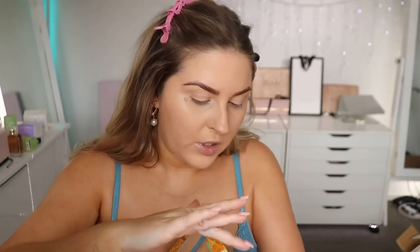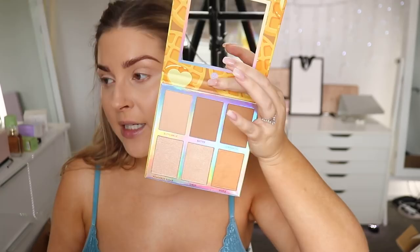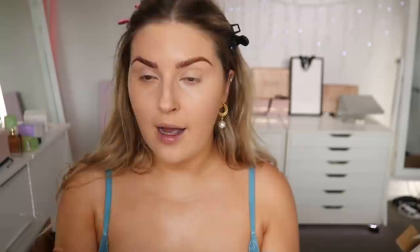I'm going to set under my eyes with a shade from the BH Cosmetics Weekend Vibes Belgian Waffle palette — it looks yellowish so it should work. But it's a little too dark and it darkens my under-eye area instead of brightening it. That means it's probably better suited for someone with slightly darker skin. I'll still use the palette elsewhere on my face as a setting powder.